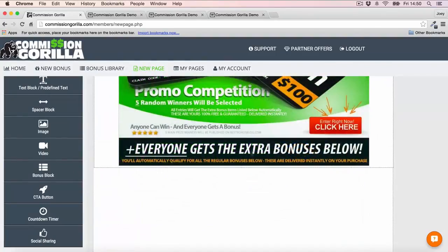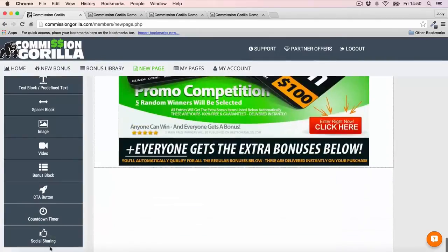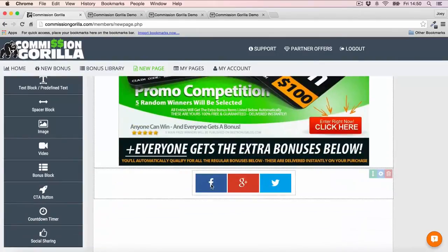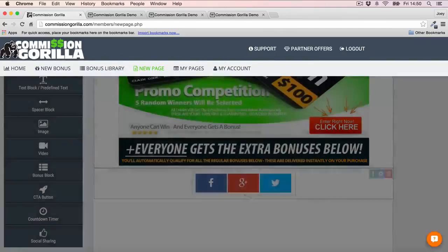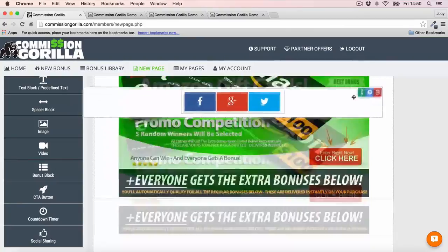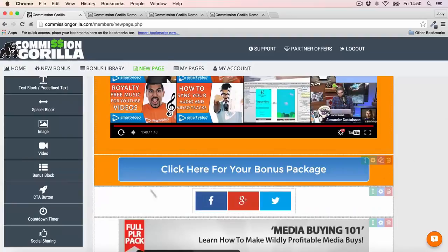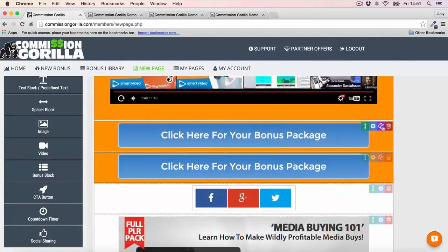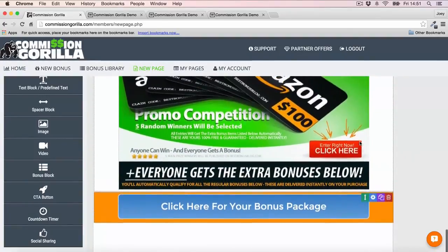Once you've done that you can add another call to action, a countdown timer, and you could even add social sharing so people can share the page. Drop that in, customize and integrate it the way you need to. I'll move it to the top of the page underneath the button so people can share right there. I'm also going to add a call to action at the bottom of the page so there's a CTA in both places.